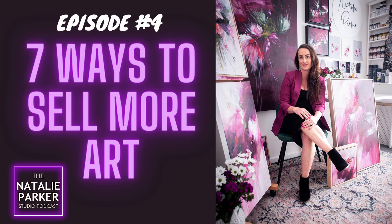And number seven is to ask for the sale. My call to action: pick one of those ways to sell more art and take action on it this week. Then take a screenshot of this episode, tag me at Natalie Parker Studio, and let me know which way you're selling more art. Coming up next week, we're going to talk about what to do when you get a creative block — it happens to all of us, but there are simple strategies to overcome it. Until then, go and pursue your creative dreams.